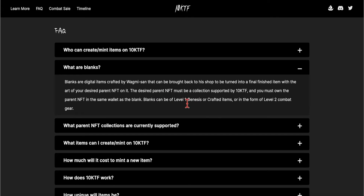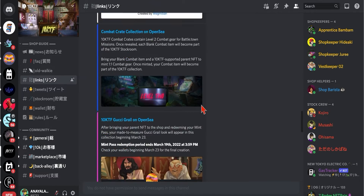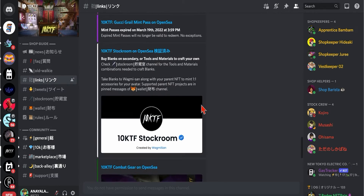Blanks can be on one level — genesis — can be level one genesis of crafted items, or in the form of level two. Now let's go see the stock room.